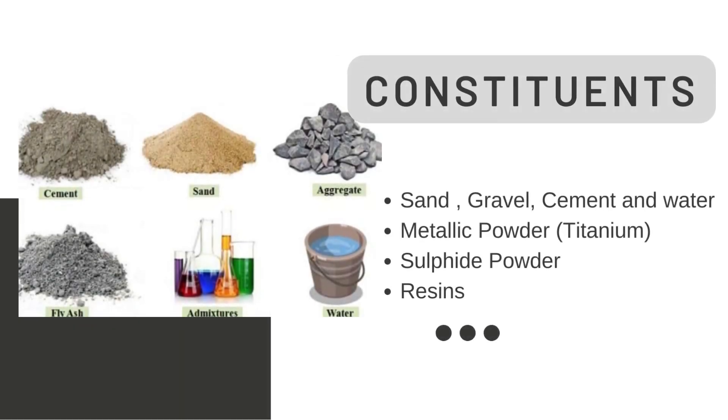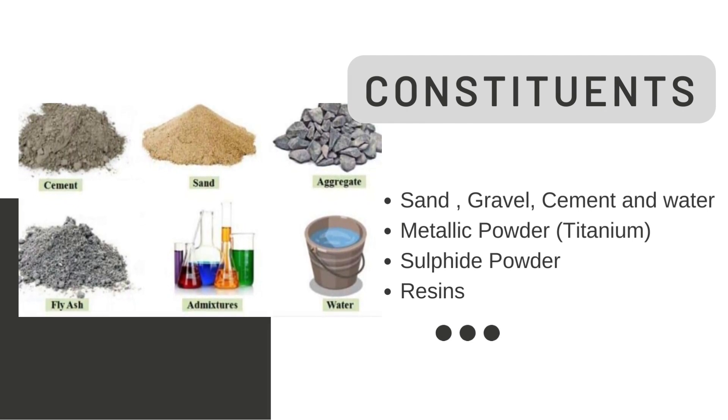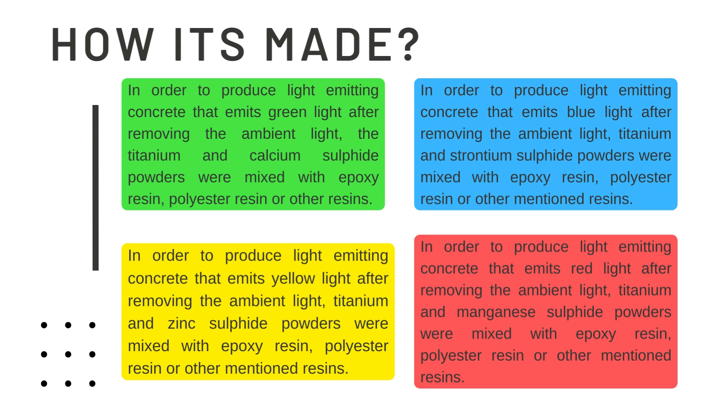Let us see the constituents of light emitting concrete. In the basic cement slurry made up of sand, gravels, cement and water, we add a few admixtures like metallic powder made up of titanium and sulphide powder, and a binding material like resins, for example epoxy resins. All these constituents are fixed in a mold and left to dry for a day or two. After drying, these concretes are capable of emitting different light colors — green, blue, yellow and red.